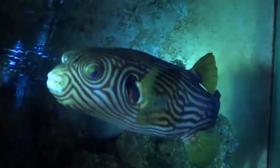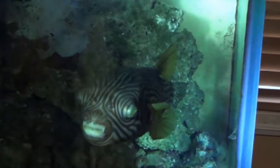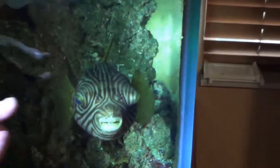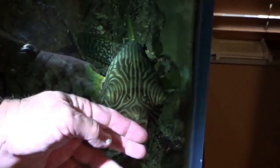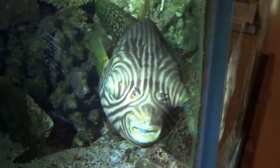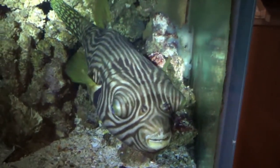This is Pig. Pig was brought into my local pet shop — they couldn't keep him anymore, and I rescued him. He's quite a character. I'm not even sure what kind of puffer he is — I think he's a tiger puffer or something. But he's a pig: he eats and eats and eats. He likes clams, shrimp, and silversides.